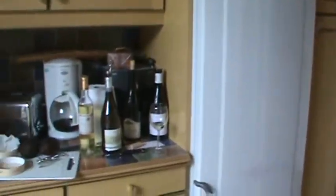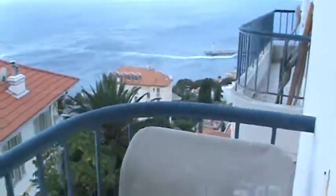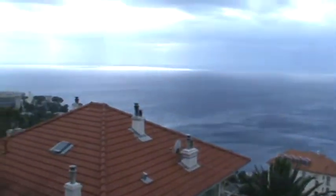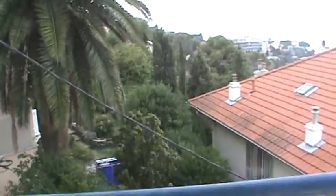This is where we hang out in Nice. There's the little wine cellar over there and there's the view out the kitchen door. Great spot — nice to be able to cook though.